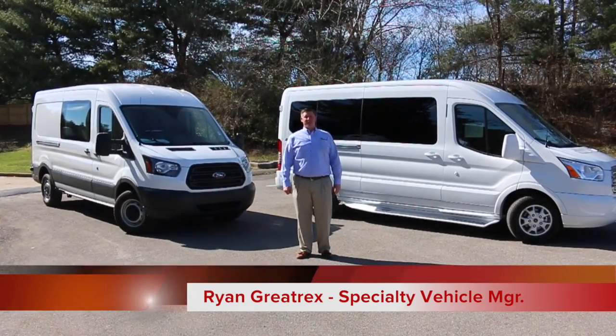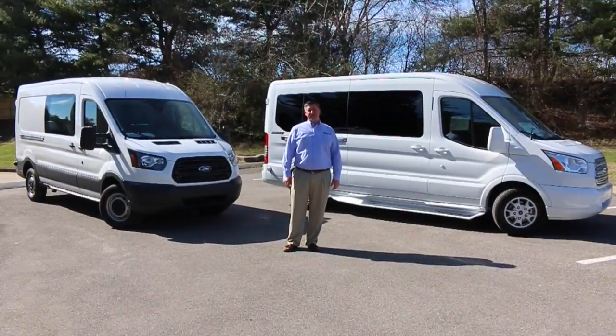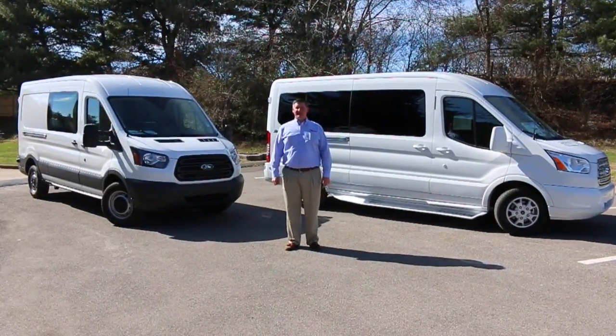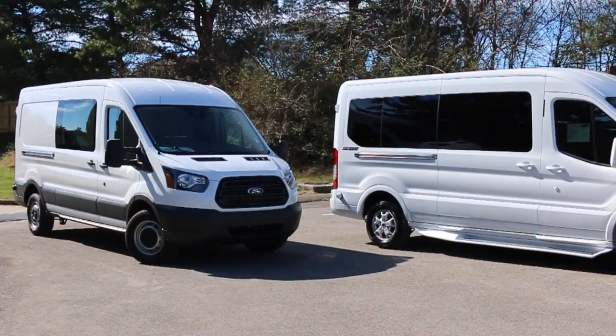Hey guys, Ryan Graytrek, Sporting Murfreesboro, going to take a quick glance at the difference between the new 2015 Transit and the new 2015 Transit Luxury Liner by Sherrod.